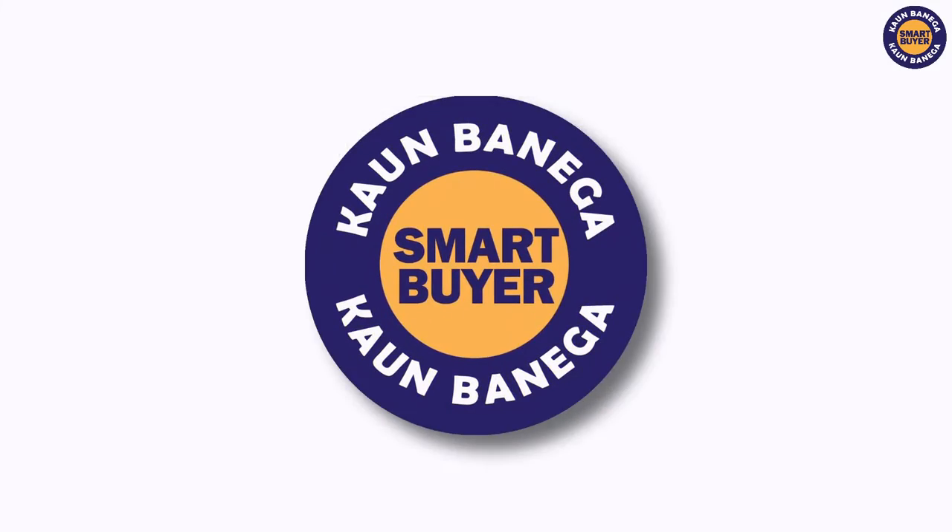Hello and welcome to Konbanega Smart Buyer. Today we'll share the top 5 best gadgets that you can buy in the market.